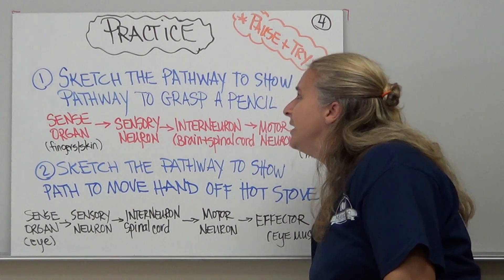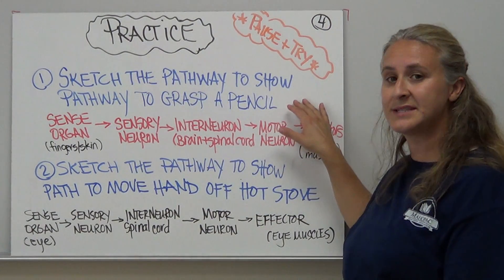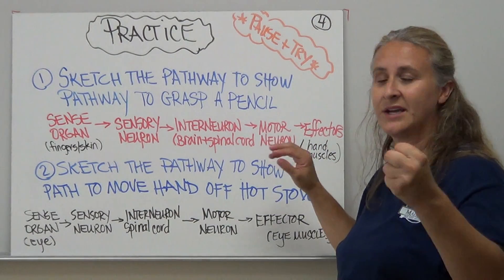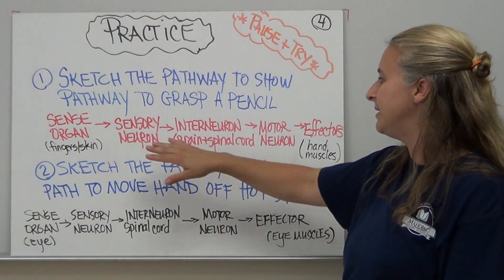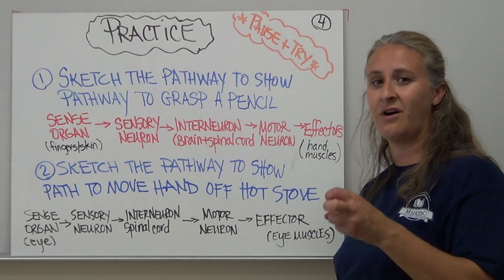What I'd like you to do is practice sketching the pathway to show, for example, grasping a pencil and holding on to it, and then sketch the pathway to show moving your hand off a hot stove.